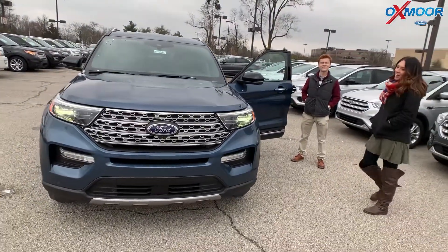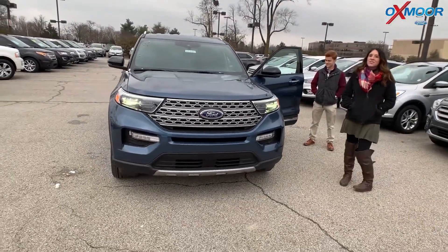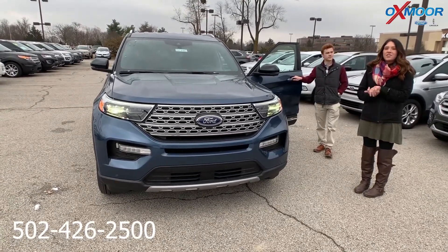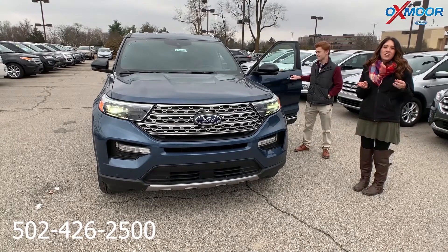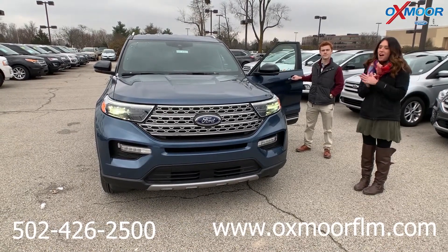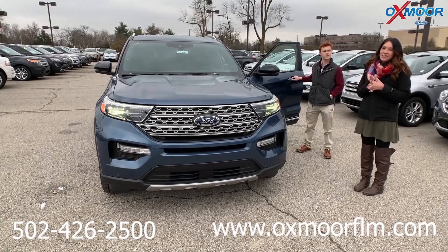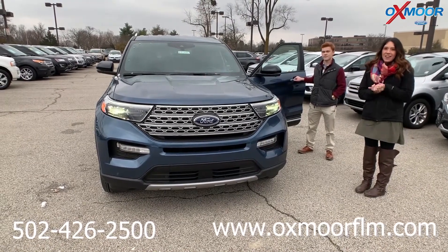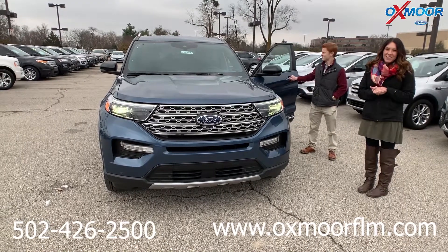Alright, thanks Sean. If you have any questions on this one, please feel free to let us know. Best number is 502-426-2500. Also make sure to check out our Express store on our website, OxmoorFLM.com. I'll go ahead and have a link to this specific one in the comments. Hopefully you all have a wonderful holiday and we'll see you all next year. Thanks guys, bye.